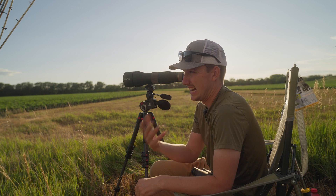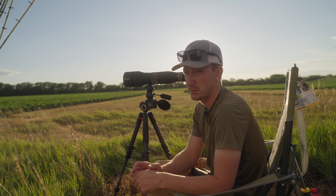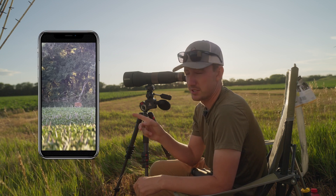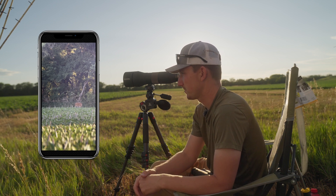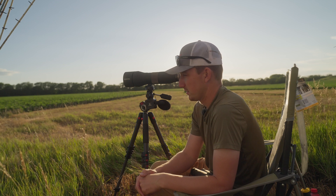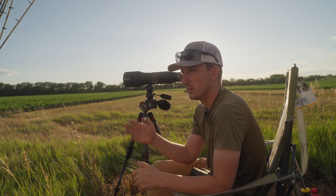We just had this storm front move through — unfortunately didn't get any rain out of it, which sucks for farming, the crops, the food plots — but it's got a bunch of deer up on their feet. I've seen these deer back in this field for a few days consistently, so I told Aaron, let's get out here and film some velvet scouting.